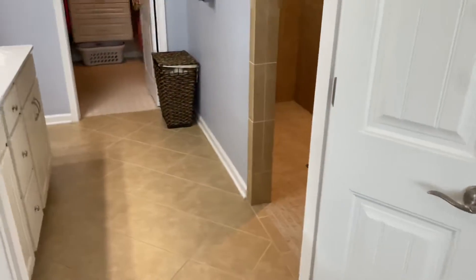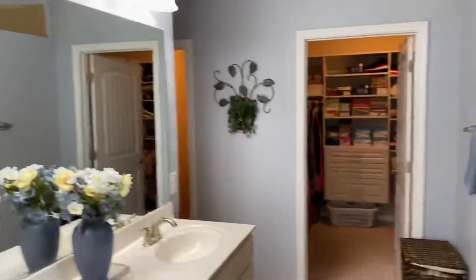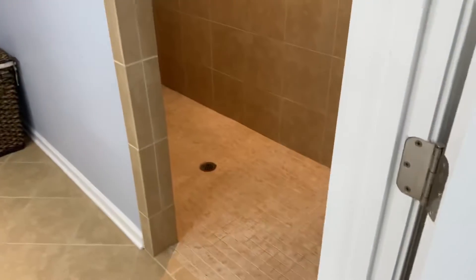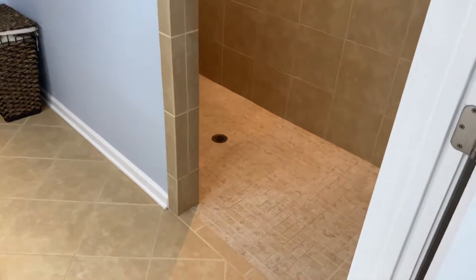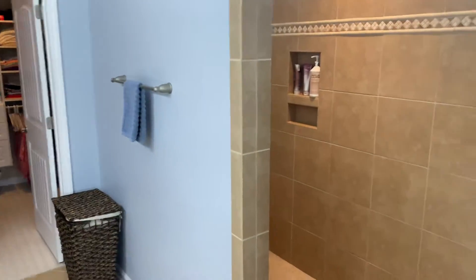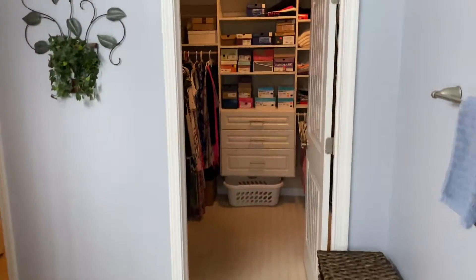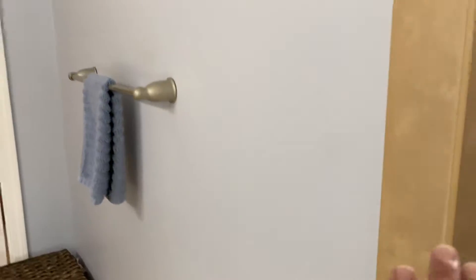The master bath has white cabinets, double sink bowls, a big mirror, and two sets of lights. They went with a European-style walk-in shower — no door, big and open. The shower has recessed soap dishes, a double transom, and a built-in seat. It's warm, private, and very nicely done.